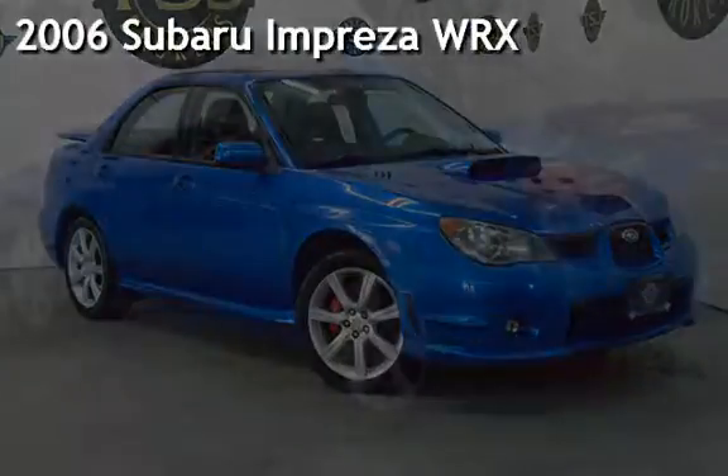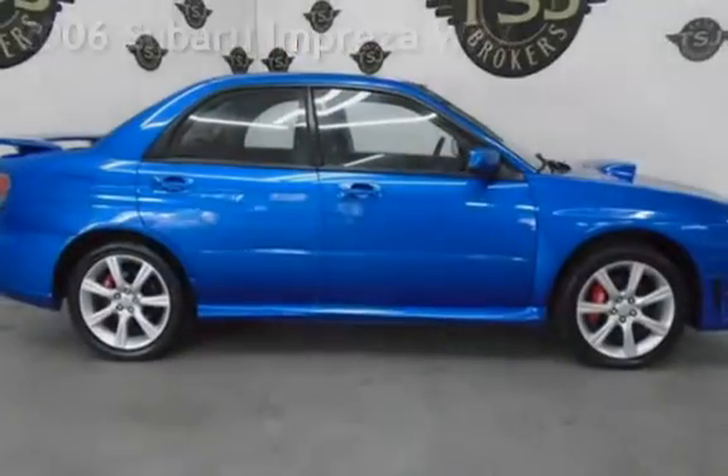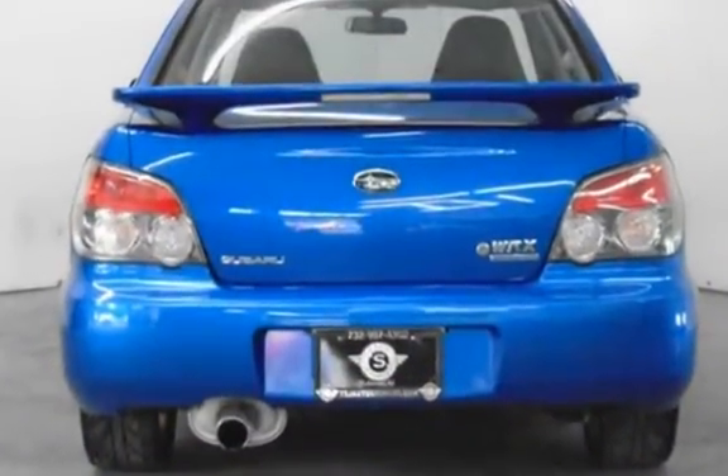Presenting a pre-owned 2006 Subaru Impreza WRX. This four-door sedan has a four-cylinder, 2.5-liter H4 engine, with all-wheel drive, and a five-speed manual transmission.